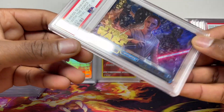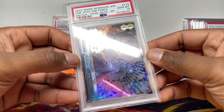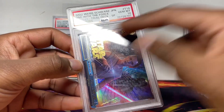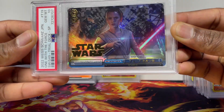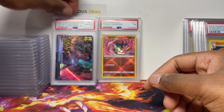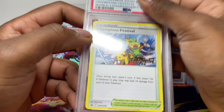Gem mint 10 on the Star Wars SP as well. The numbers match up — S49, T19. It says trial deck but it came in a booster box; I checked other graded ones on eBay and they had the same specifications. This is from the Star Wars 2022 set. Two gem mint 10s — that one will go in the selling pile.